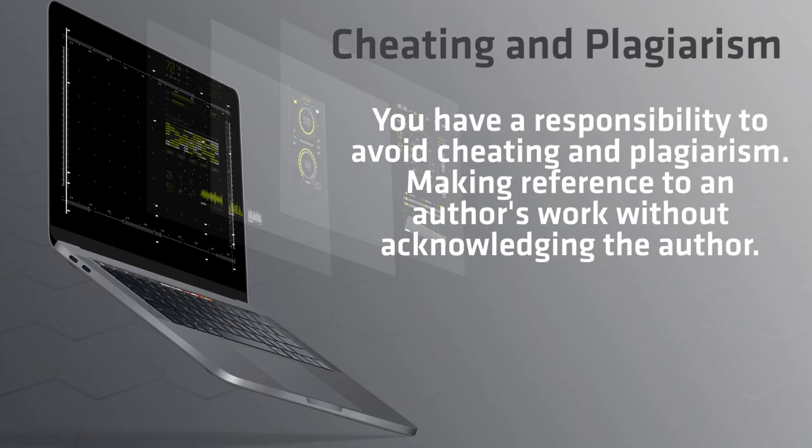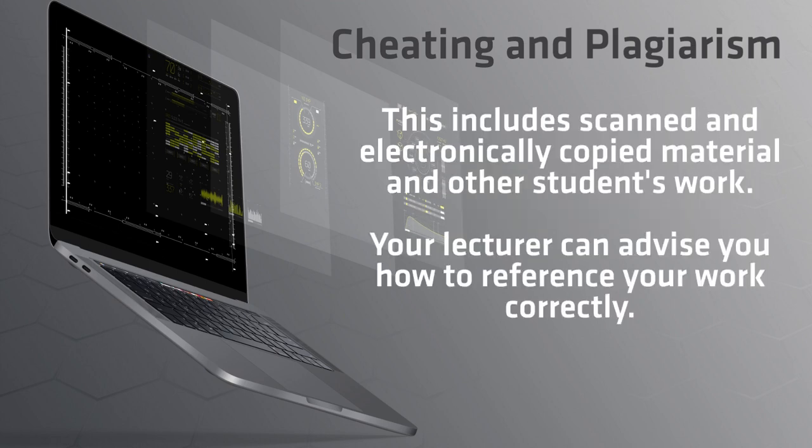Like in school, when you are referencing articles or authors in assessments, be sure you do so correctly and do not use material that is not yours. That could be seen as cheating, plagiarism or breaking copyright. This is your responsibility. Please speak to your lecturer about referencing, or check out the library for different resources that are available to help you with this.